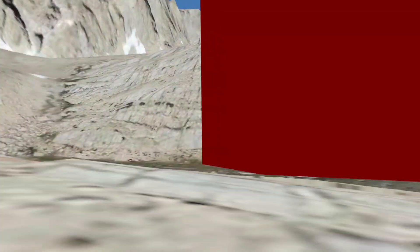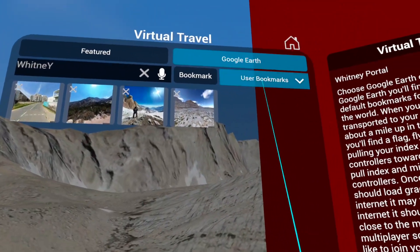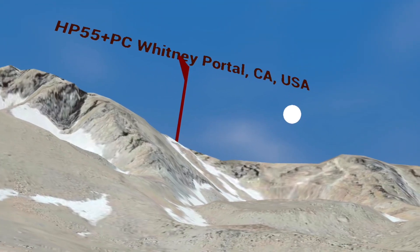I've shown people how to do this before, but let's do it again. If you see a place like this base camp and want to save it, you just press and hold the A button, go to Virtual Travel, and click the bookmark. You can see all your user bookmarks versus the default or private bookmarks. You get a big red flag with the name above it.